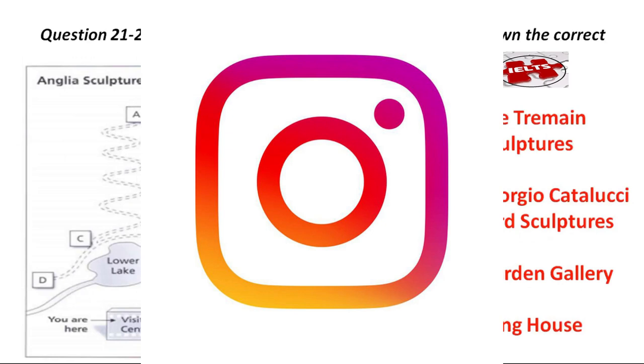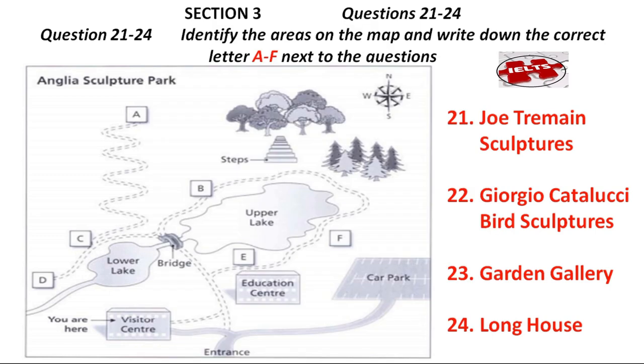You now turn to Section 3. First, you have some time to look at questions 21 to 24. Now, listen carefully and answer questions 21 to 24.